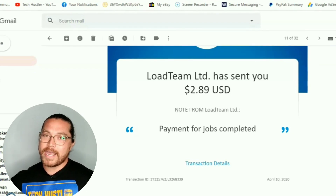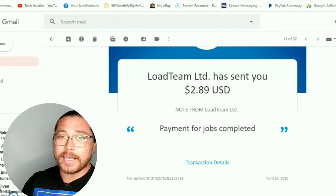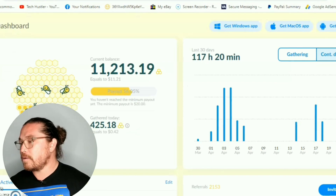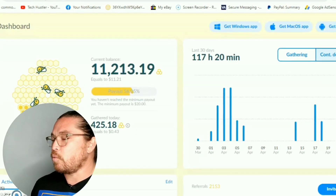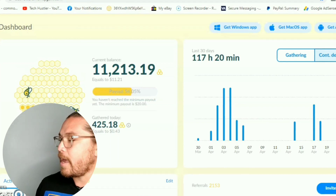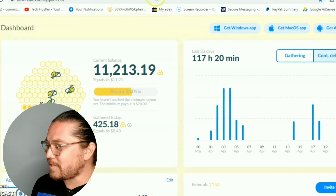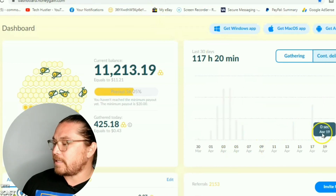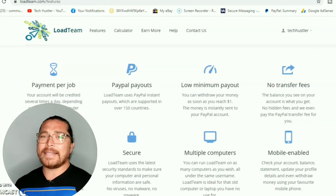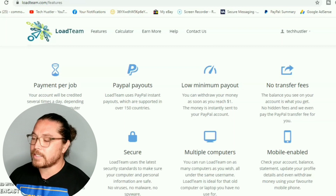I would try Honeygain first. Download the Honeygain application on your PC if you haven't already, and if you download it today you'll get $5 from Tech Hustler if you use the link in the description below. You're going to make more with Honeygain on your PC than on your smartphone or any other device, mainly because of the content delivery system. But if you already have your PCs maxed out with Honeygain, then go ahead and try Load Team.